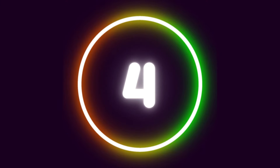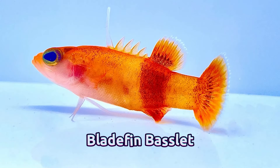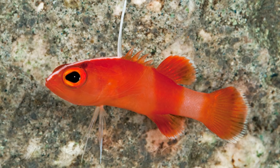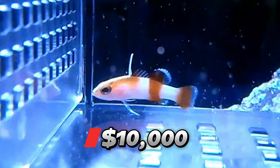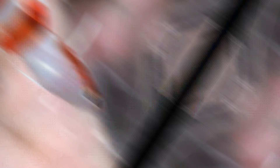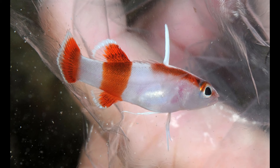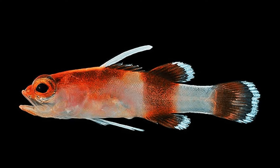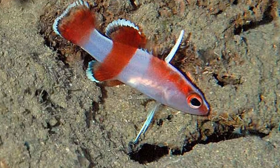Number 4: Bladefin Basslet. Measuring just around 1.5 inches, these diminutive fish command a staggering $10,000 price tag. Their exorbitant cost stems from being wild-caught and incredibly elusive due to their habitat residing about 500 feet deep near ocean reefs. Catching these tiny creatures necessitates the use of submersibles, a factor accounted for in their steep price.